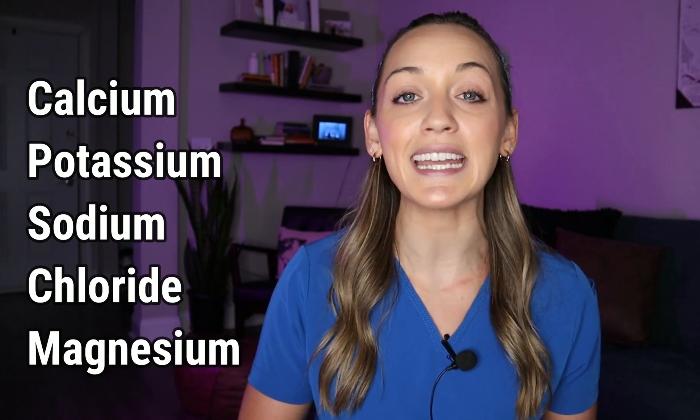The electrolytes I am going to review for you today are calcium, potassium, sodium, chloride, and magnesium. Some of these numbers and sayings I have come up with on my own; others I have learned from other people like Dr. Registered Nurse. So here we go, let's get started.